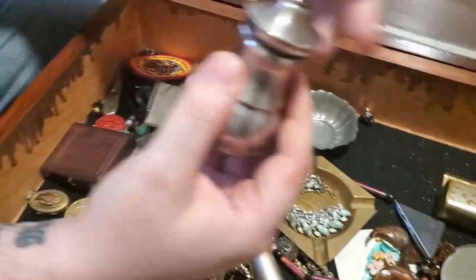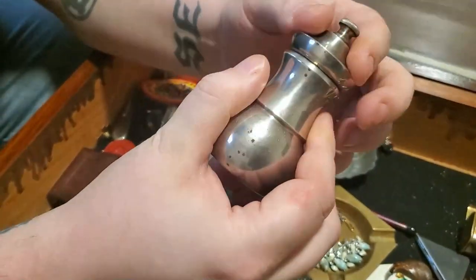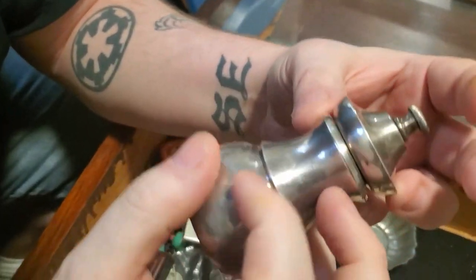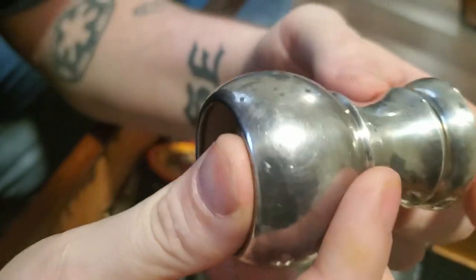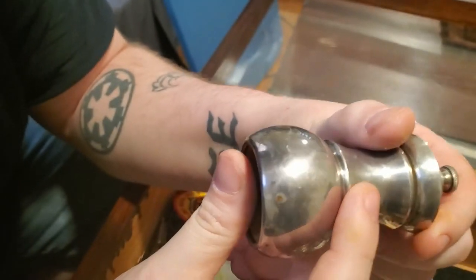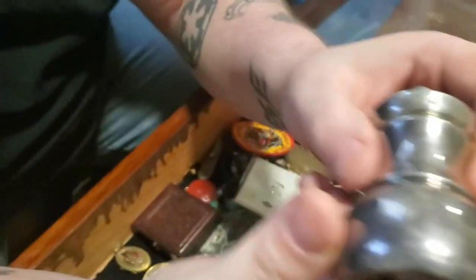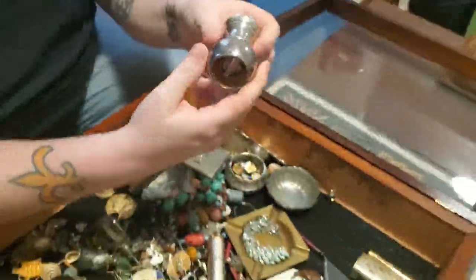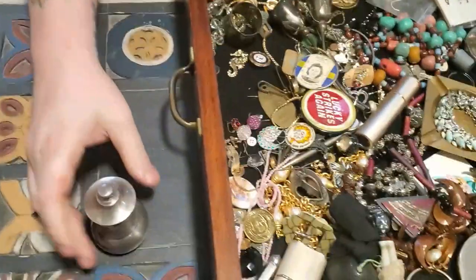The first thing I noticed looks like it's going to be silver. It says 'made in Italy' — any hallmarks? Oh, are you kidding me? It says Tiffany & Co. Sterling! I don't know if you can see that, but this might actually be worth what the entire case was.